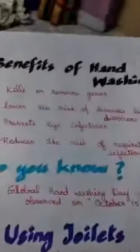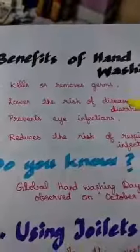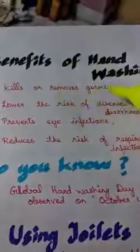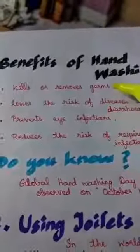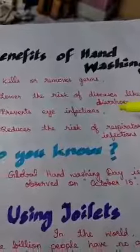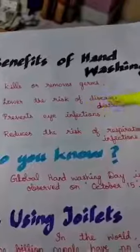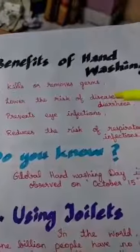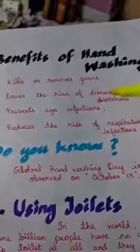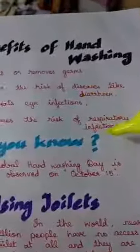When you clean your hands with the proper technique, it will kill or remove the germs, so you will have clean hands. It will automatically lower the risk of diseases like diarrhea. It will also prevent eye infections — through the hands only we get most of our infections. When you touch your eyes with dirty hands, germs get into your eyes and you become infected.